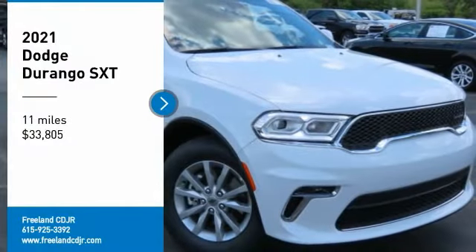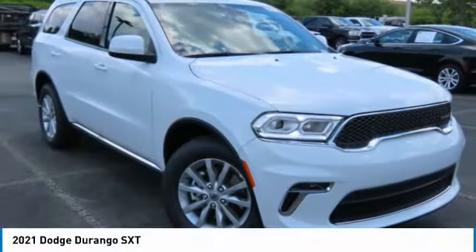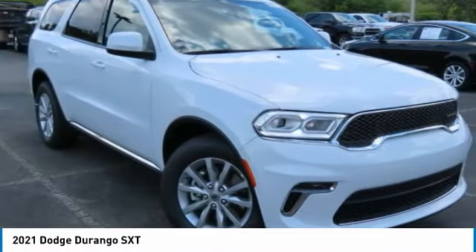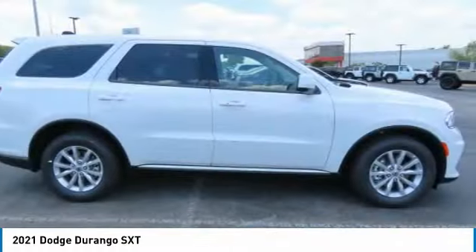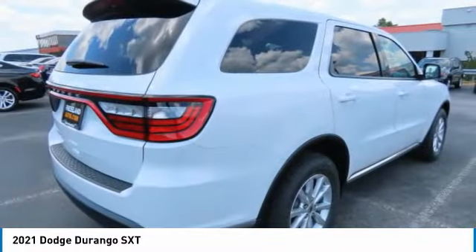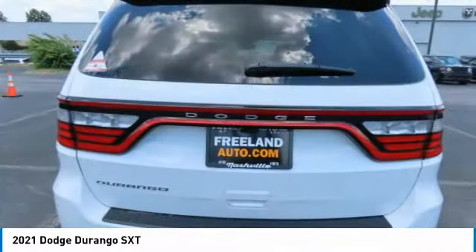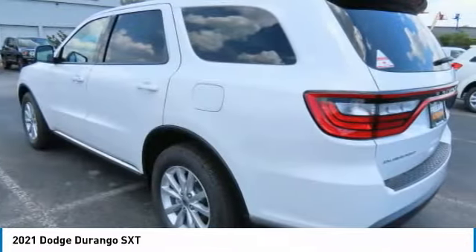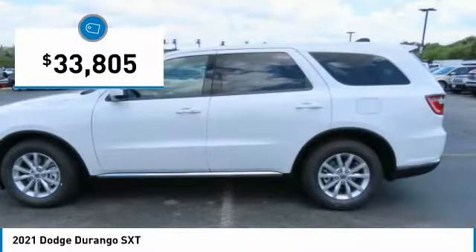Take a ride in the 2021 Durango. The Durango allows you and your family to travel in style and comfort. It offers more interior room than most mid-size SUVs and has an available third row of seating. Underneath are sturdy body-on-frame mechanicals and the option for a powerful V8 engine, and is priced below $35,000.